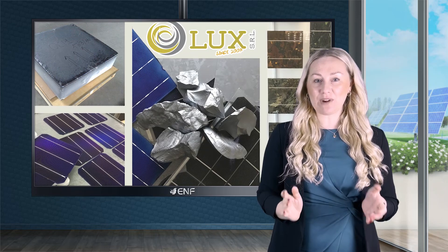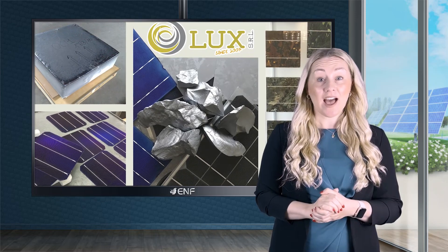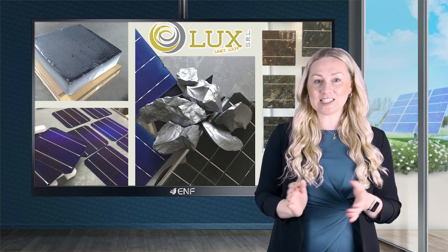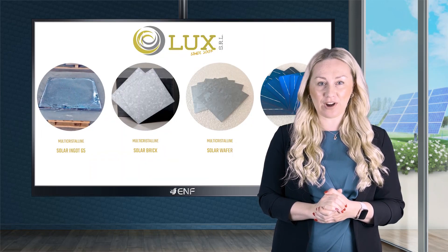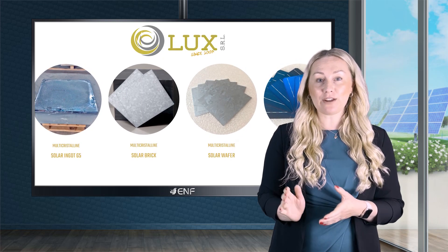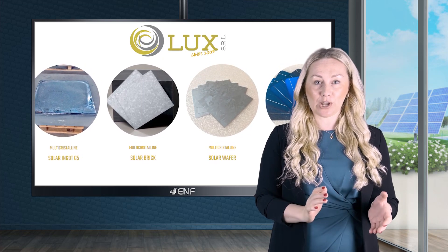Versatile businesses are a rarity in the solar market, and LUX has established itself as a versatile Italian clean tech company through its diverse offerings that span the entire solar PV value chain, right from ingot manufacturing to solar project development.